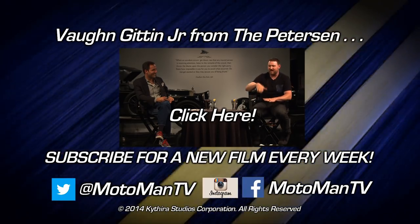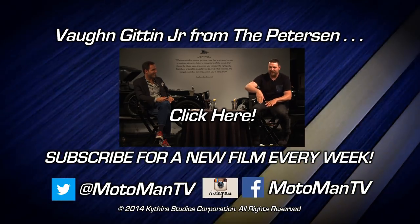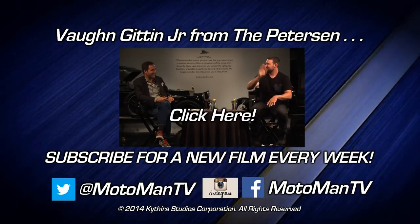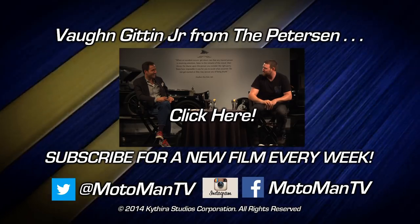Click subscribe to get a new Moto Man film every week, and to get a sneak peek of what's coming up on the show, follow us on Facebook, Twitter, or Instagram at Moto Man TV — all one word.